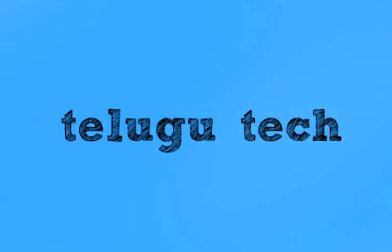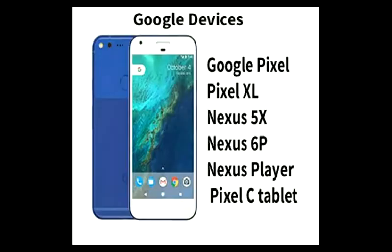Welcome to my channel, Telugu Tech. The first mobile phone is Google Mobile. Friends, Google mobile phones — Google Pixel and Pixel XL — have been updated. So if you are specific to the Google mobile phone, this mobile phone is on a beta version, so you can use it directly.